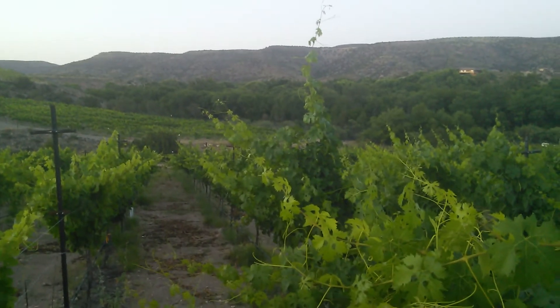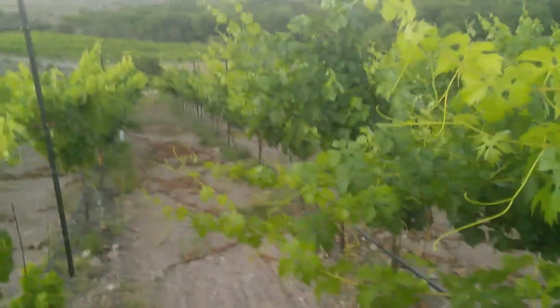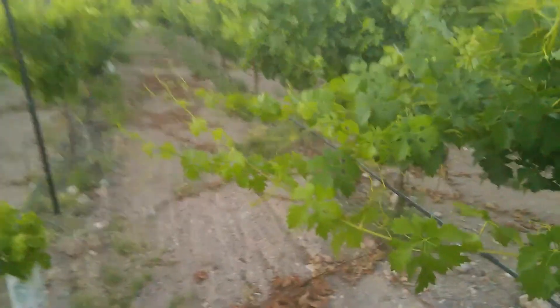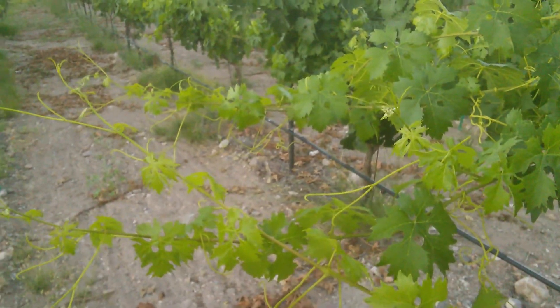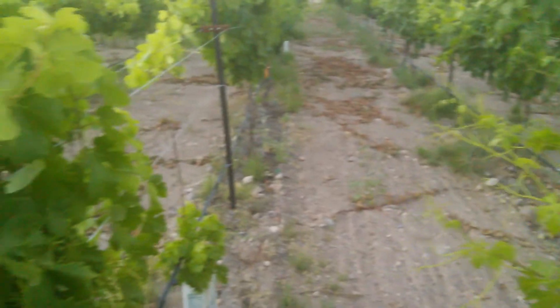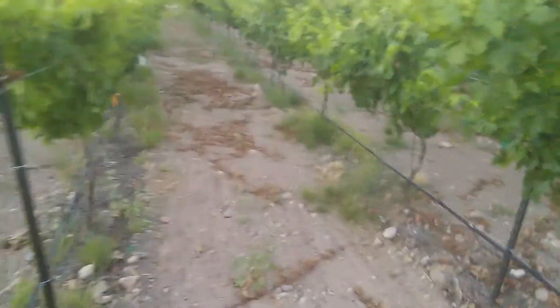Look at that one shoot going way up there. In a few more days, the shoots from the Malvasia are going to be shaking hands with the Vermentino across the way. Who says vines aren't sociable?